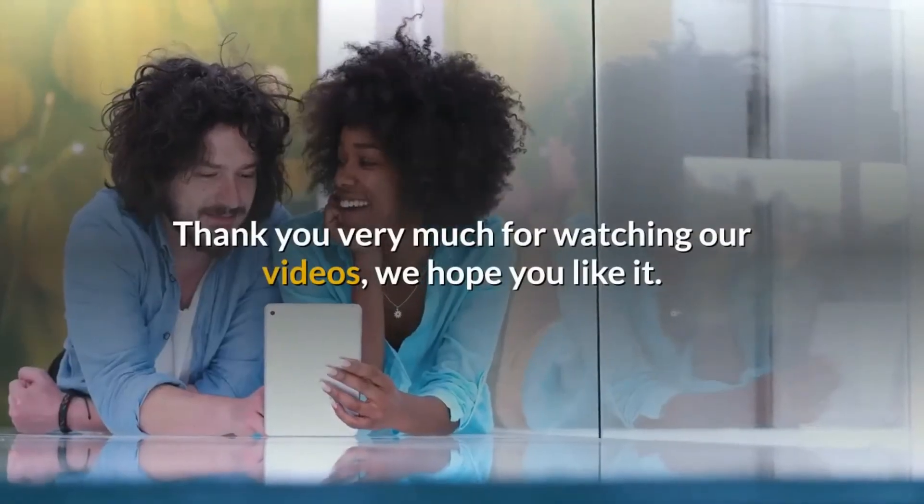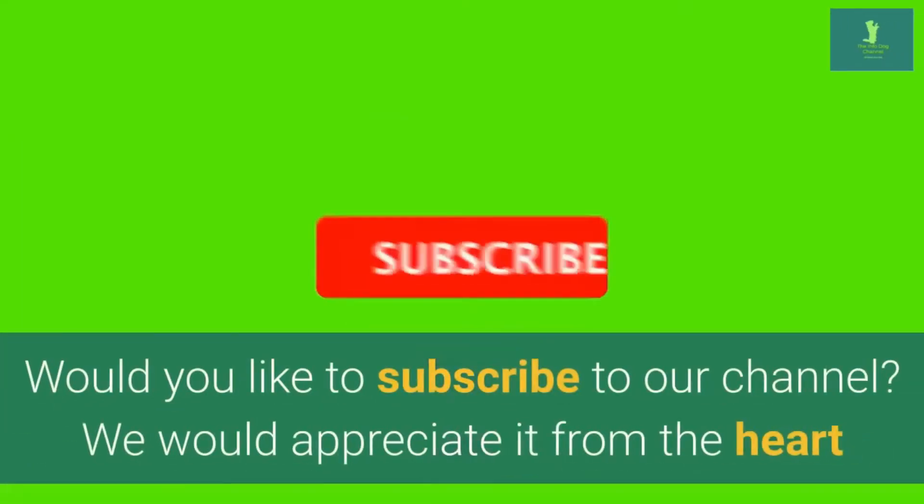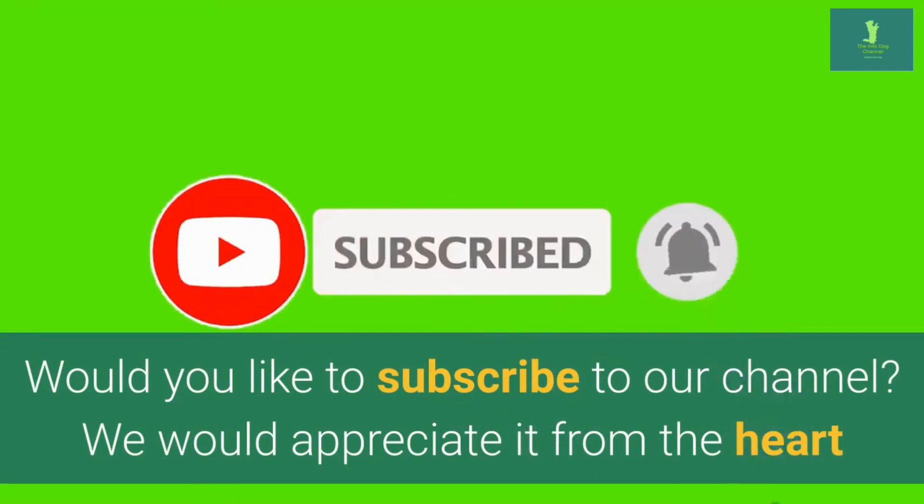Thank you very much for watching our videos, we hope you liked it. Would you like to subscribe to our channel? We would appreciate it from the heart.